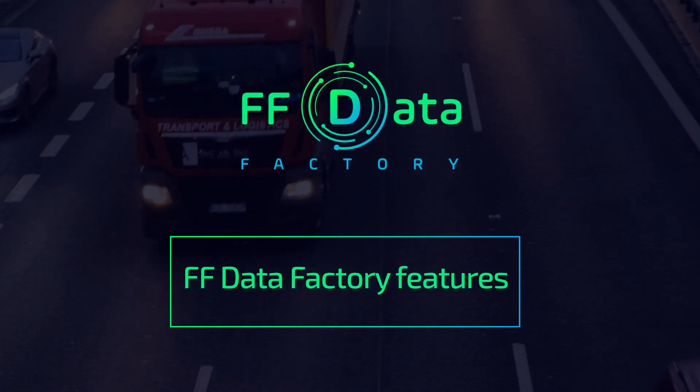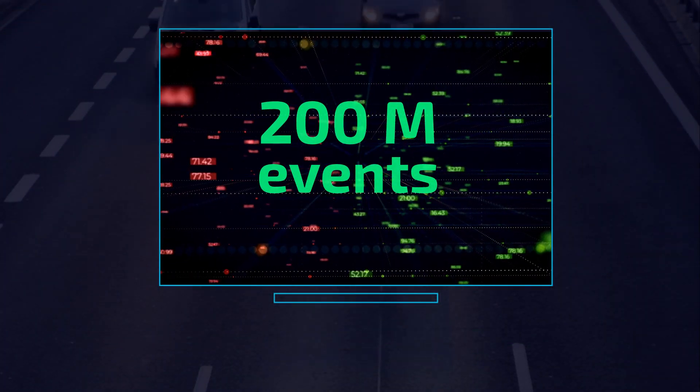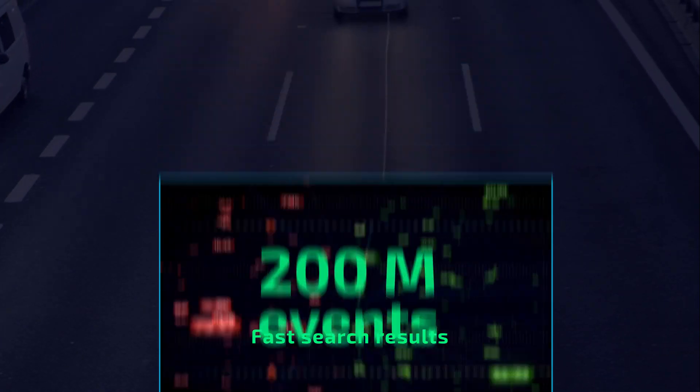FF Data Factory features: in Data Factory you can work with a huge and very fast database which can manage up to 200 million events.